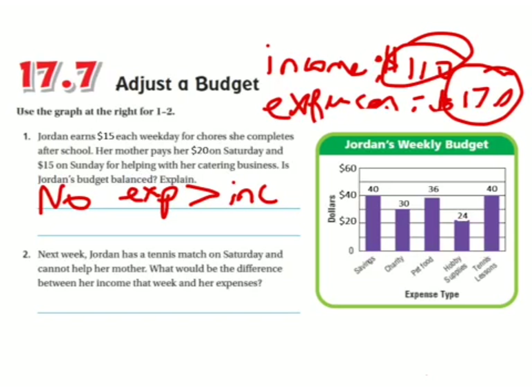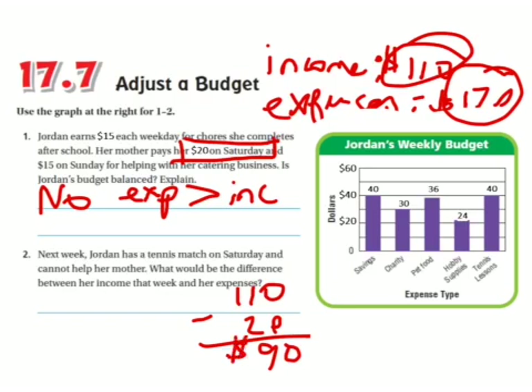Next week, Jordan has a tennis match on Saturday and cannot help with her mother. What would be the difference between her income that week and her expenses? She's not going to be there on Saturday, so she can't make the $20 she normally would. If she normally makes $110, I'll subtract 20 — she would make $90. So her income becomes $90 and her expenses are still $170. I'll subtract those to find how far she is from balancing her budget.